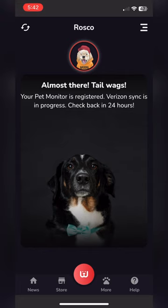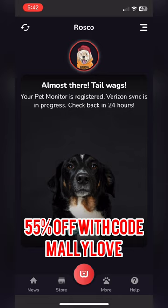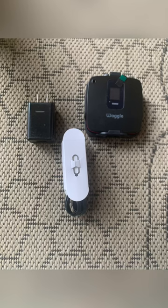Our friends at Waggle have given us a coupon code. If you want to use our coupon code, MallyLove — that's M-A-L-L-Y-L-O-V-E — you're going to get 55% off your purchase.